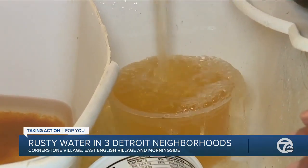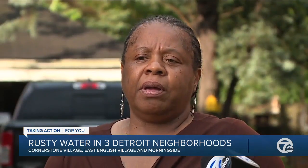Residents are pleading: please come give us some type of clean water that we can utilize, that we can drink. We're city residents. We're taxpayers. We don't deserve this.